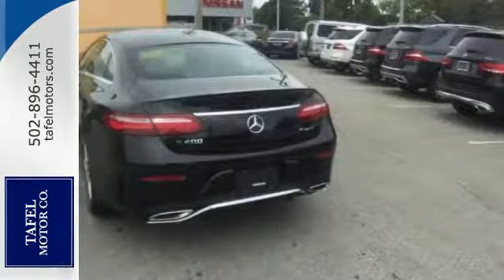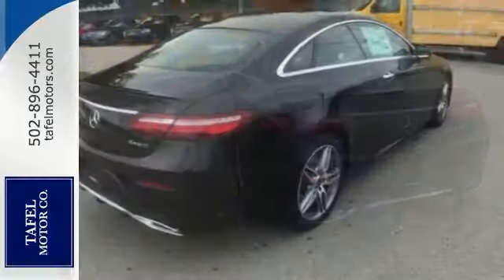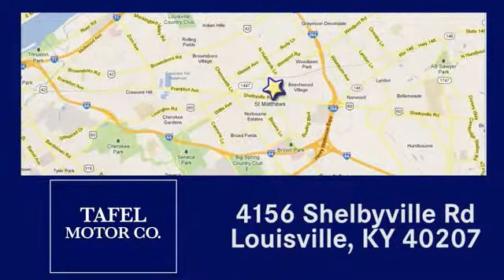This could be your dream car. See if it's the right one for you — take your test drive today. Visit us online at taffelmotors.com. Call or stop in at 4156 Shelbyville Road in Louisville. A memorable experience awaits.